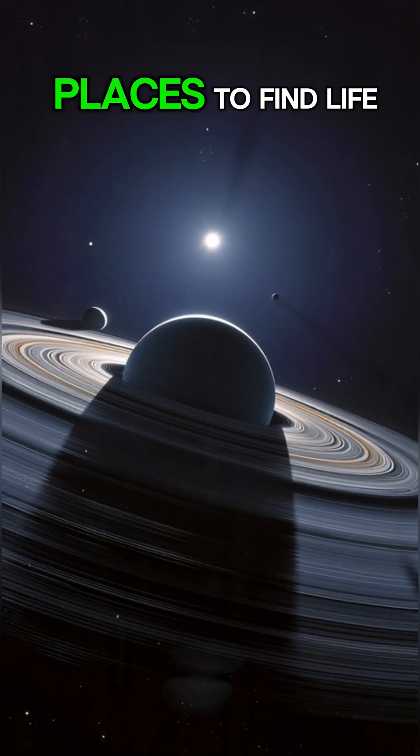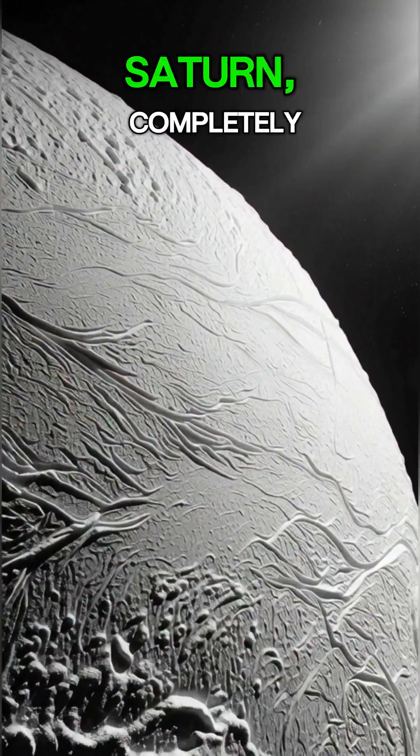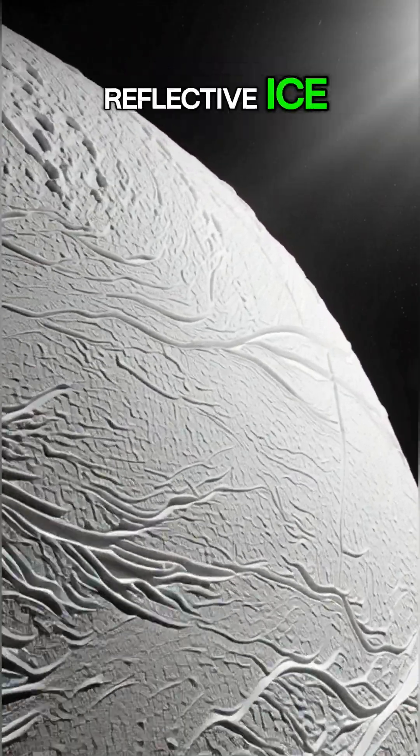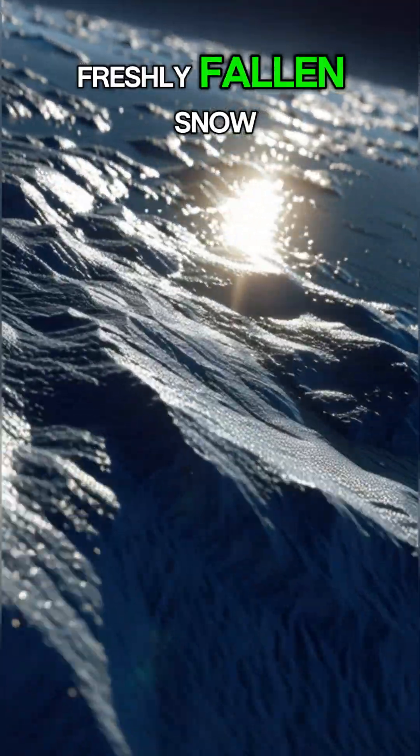This tiny moon may be one of the best places to find life. This is Enceladus, a small moon of Saturn completely covered in bright, reflective ice. Its surface is so pristine that it shines just like freshly fallen snow.